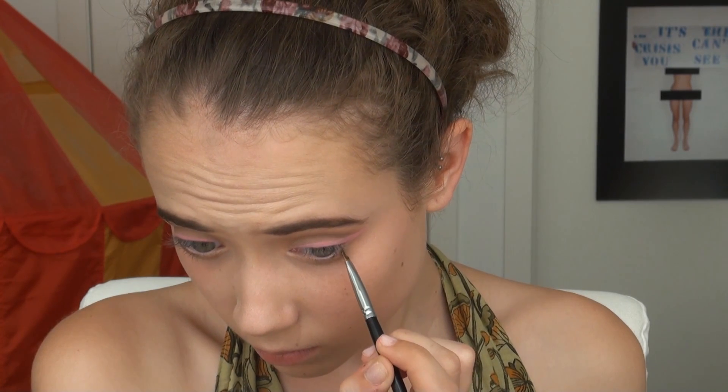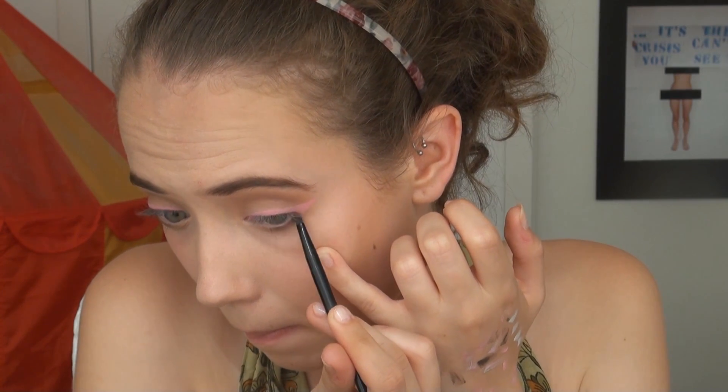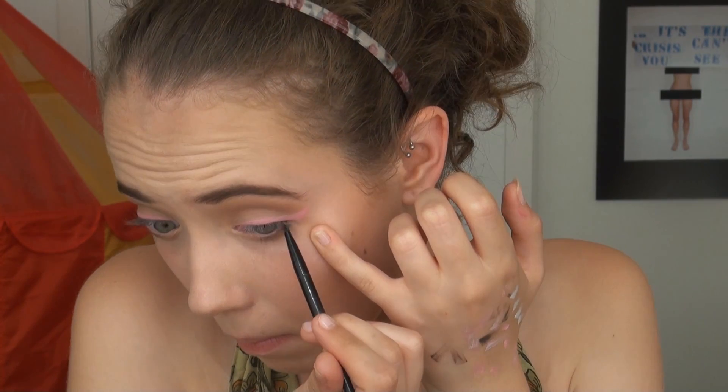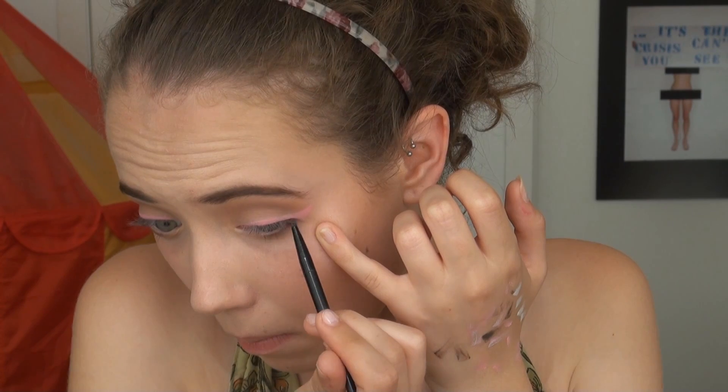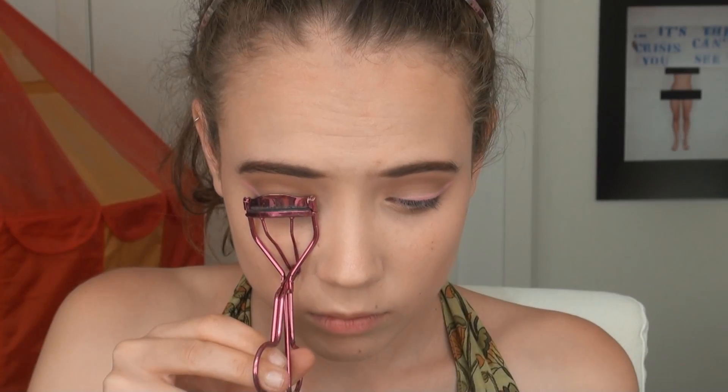Taking the matte medium brown from before and a precise gel eyeliner brush, I'm just applying that where I applied the brown gel eyeliner to blend it out, and also dipping it down a little where we applied the gel liner and blending that as well — which is kind of creating a shadow to make the upper lashes look longer because they're casting a shadow down.